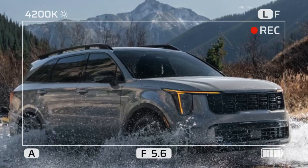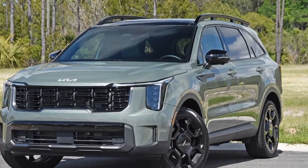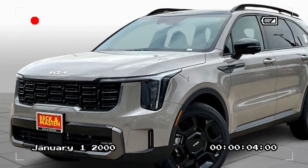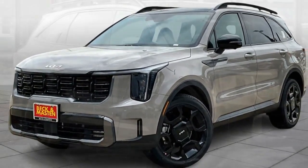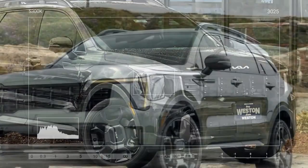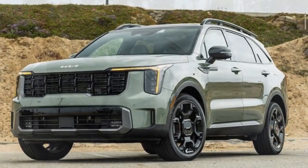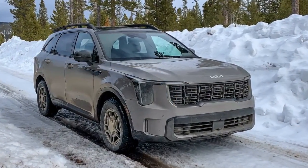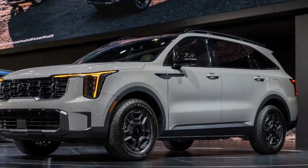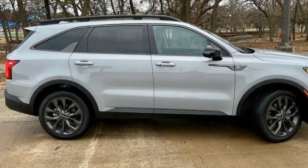On a positive note, power delivery was sufficient, and the transmission consistently placed the Sorento in the correct gears, eliminating the need for manual shifting. Despite these strengths, the 8-speed dual-clutch automatic transmission isn't without flaws — it hesitates at low speeds, impacting smoothness in city driving. Additionally, the Sorento's 20-inch wheels and lower-profile tires, while stylish, contribute to a firm ride and more body roll than anticipated. The 2023 Sorento plug-in hybrid offers a smoother ride on 19-inch wheels and has more relaxed steering, and the 2024 Sorento X-Pro, equipped with 17-inch wheels, has also been praised for its comfortable ride.